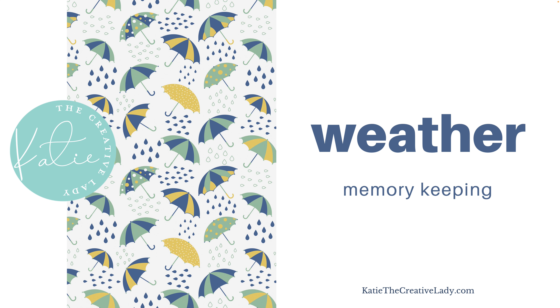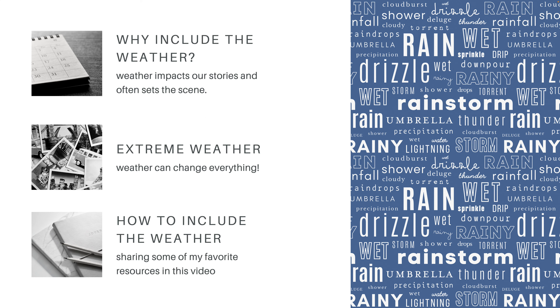So let's talk about the weather. Why do we want to think about the weather when it comes to our memory keeping? Weather impacts our stories and it really often sets the scene for an event. It can make or break an event and it can change plans. Extreme weather can change everything if you get into dangerous, life-changing weather. There also can just be an inconvenience. I'm going to share some of my favorite resources in this video for how I include the weather in our stories.